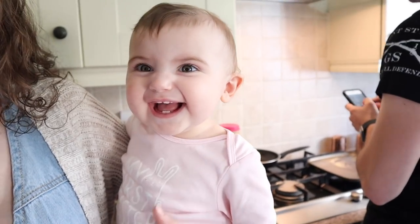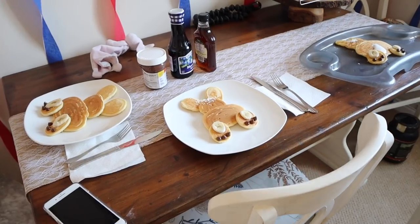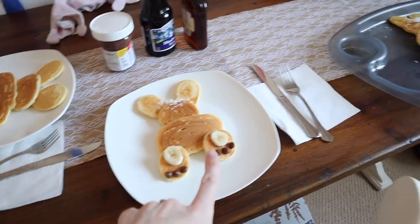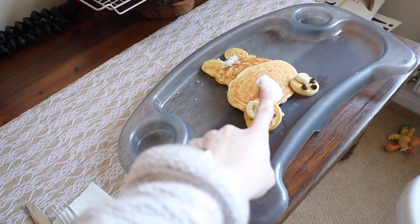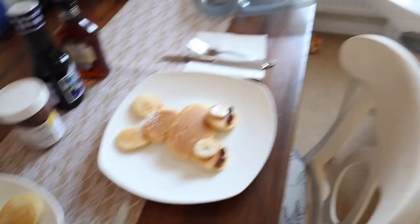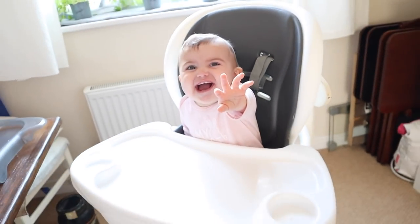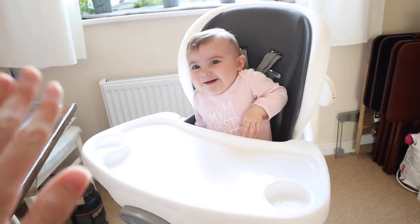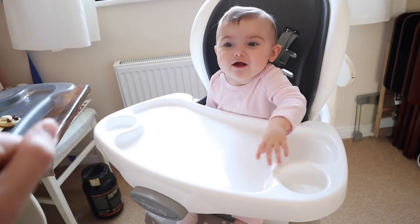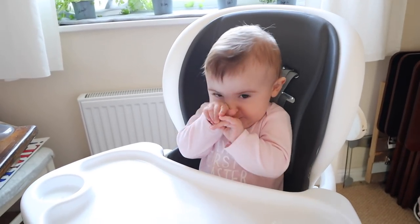Elodie enjoyed her Easter basket; she has her little Easter outfit on — 'My First Easter.' We're going to get her Easter dress on after we eat. Our pancakes are done — look how cute these bunny pancakes are! That was Ben's first-ever attempt and he nailed it. And then this was his second attempt, his third attempt. Elodie, are you so excited for pancakes? We're learning to wave — she's almost there but not quite. She's been so good waiting for her pancakes.